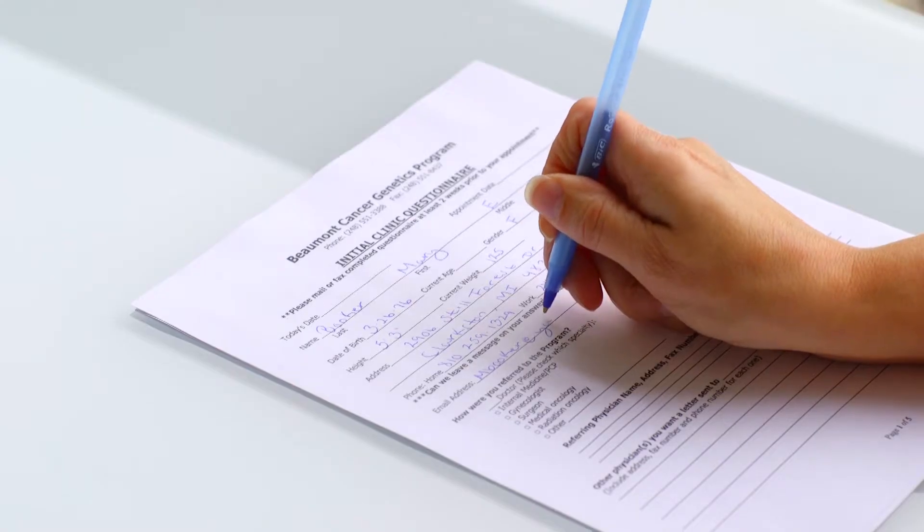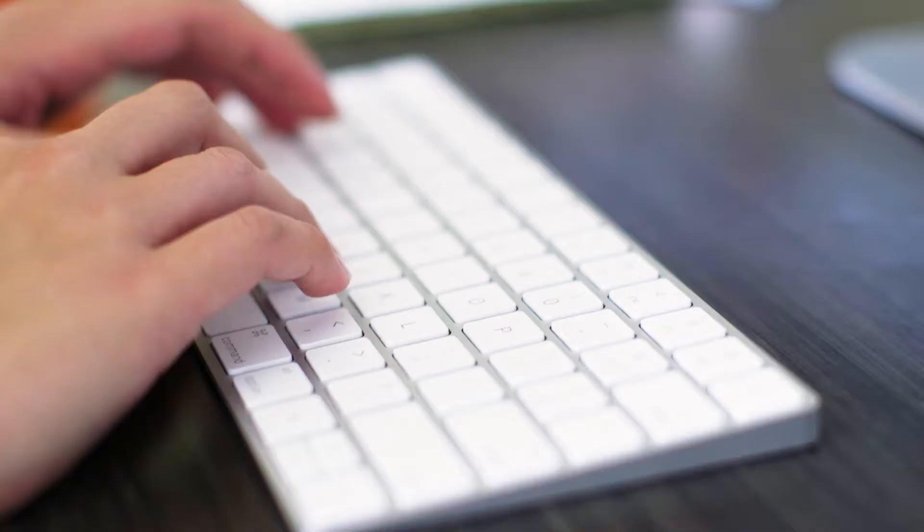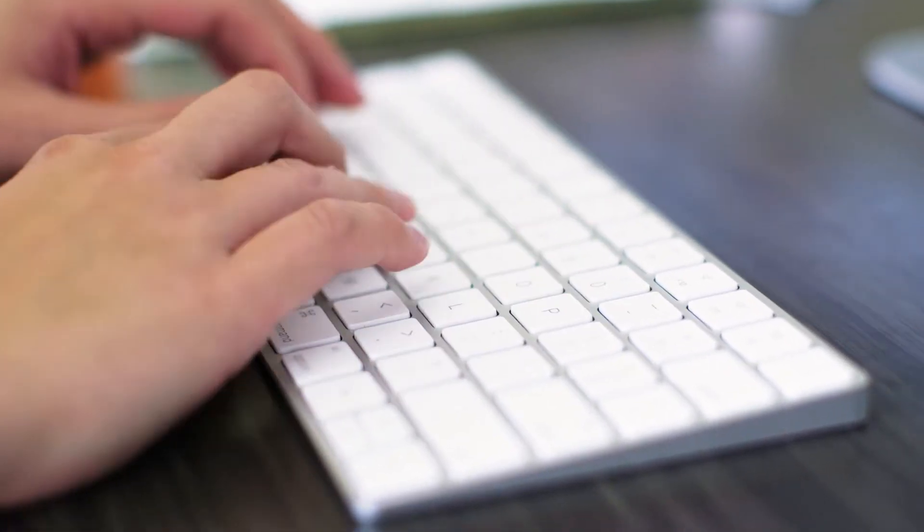The first step is filling out the questionnaire we sent to you about your personal and family health history. If you haven't already done so, we ask that you be thorough and share as many details as possible. The reason we review this information with you is so we can see how likely it is that your family may have a hereditary form of cancer.